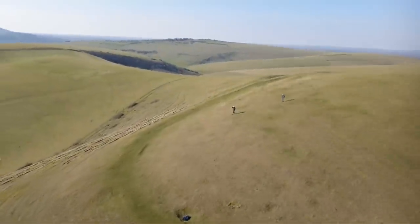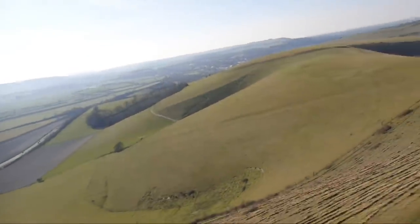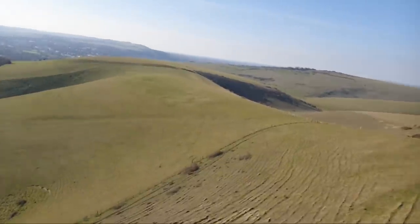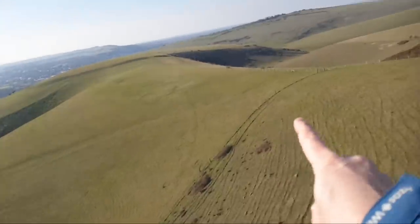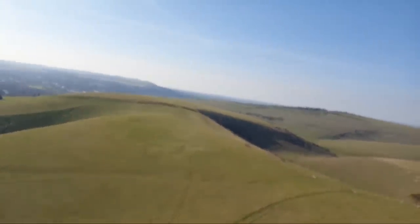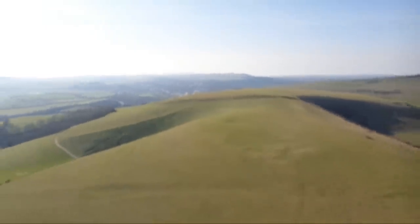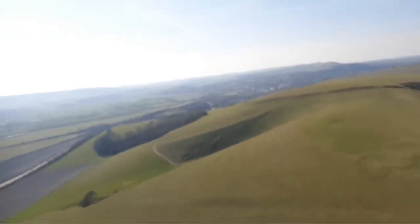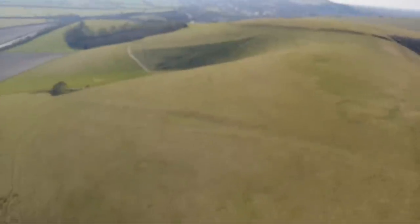Coming back over that hill — you can have the same venturi effect on both sides. This is usually where guys get into trouble on Mount Caburn: flying in here and then getting blown around the corner over the back, because that's where all the wind comes hammering in. Now I'm sitting in the teeth of the wind and I'm going to need to use a little bit of speed bar to push forward.